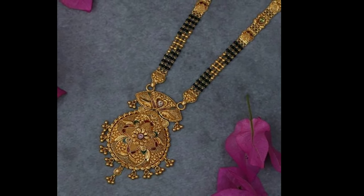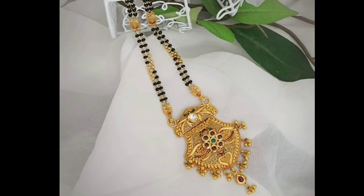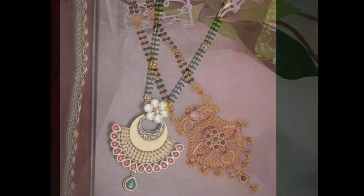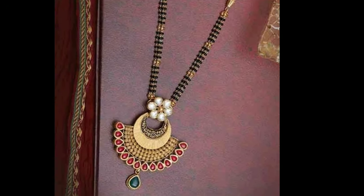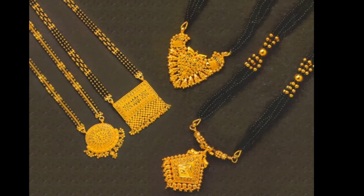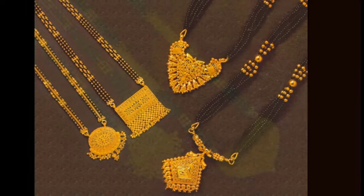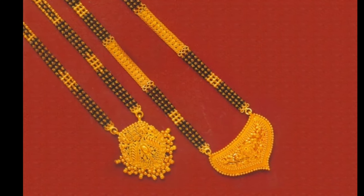In appearance, a Mangal Sutra might just look like a piece of jewelry. However, it is much more than that. Worn as a symbol of marital status, it is a promise made by the husband to the wife of staying with her forever. It also symbolizes the union of two souls and protects them from all evil in the world.